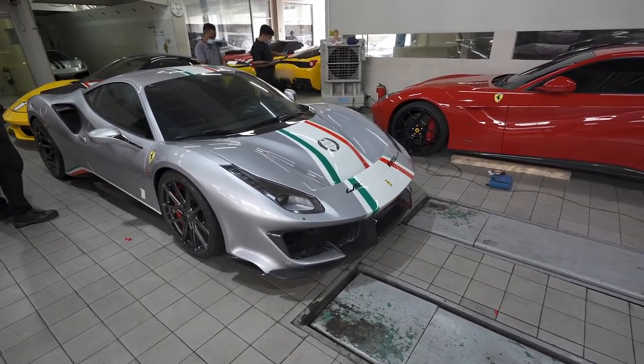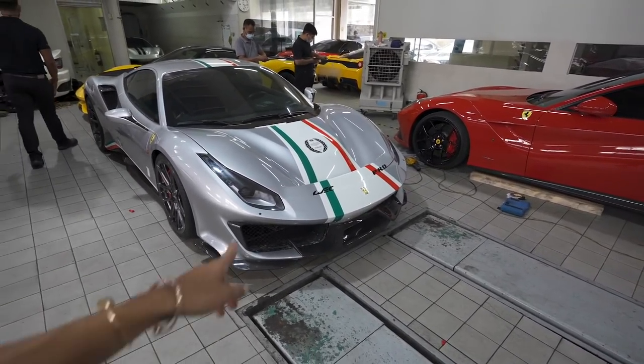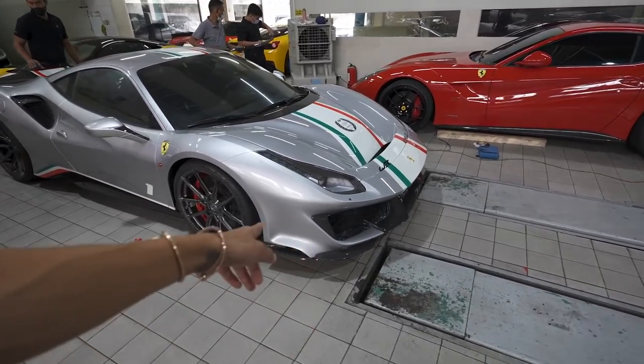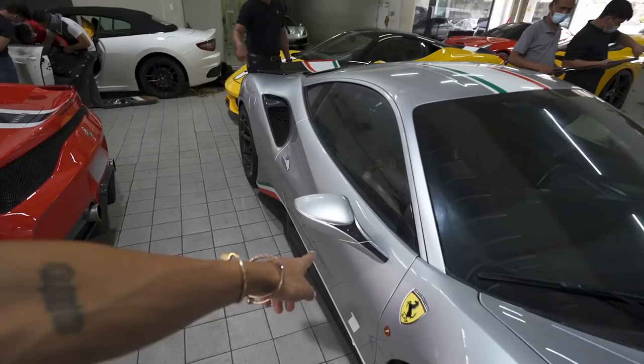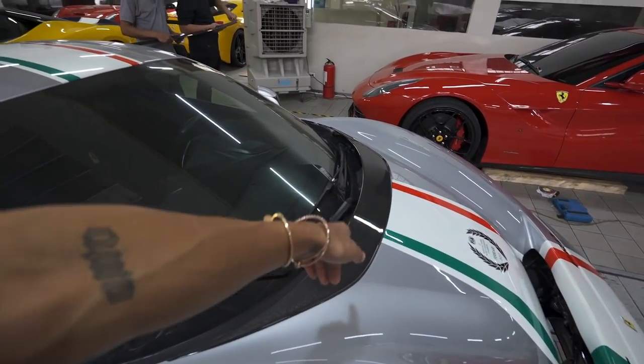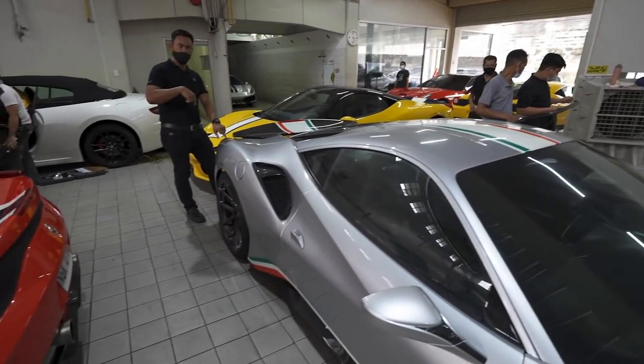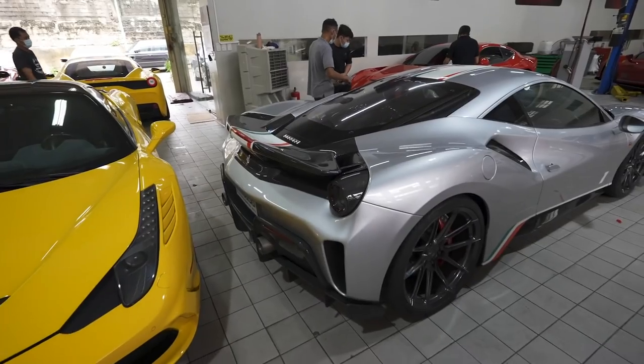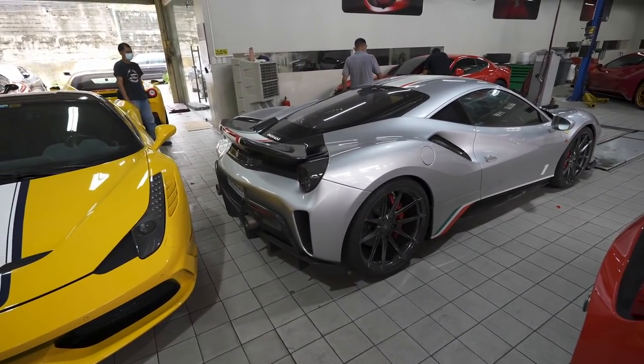For those of you wondering where the Pista Piloti is — it's right here and they're almost done with it. Adding some carbon details, new wheels, some carbon details here and there. They have an extra gurney flap for the wing and the taillight covers are carbon too. Ordered all the carbon bits from Novitex.